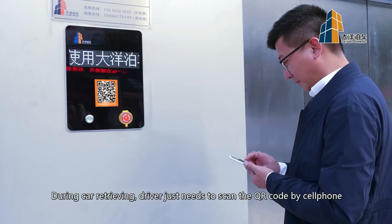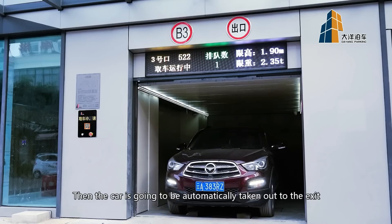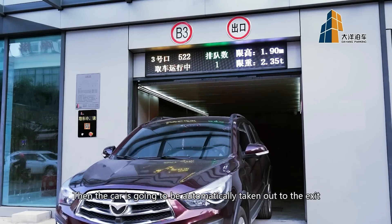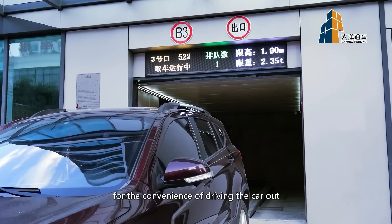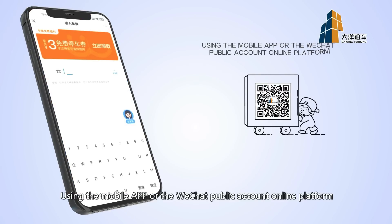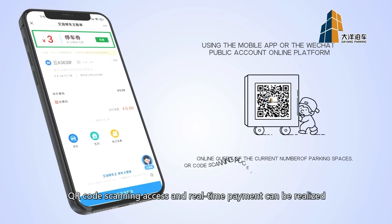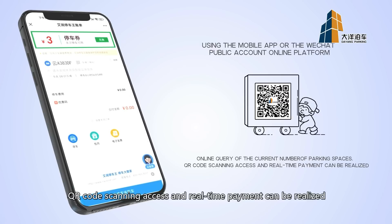During car retrieval, the driver just needs to scan the QR code by cell phone and input the license plate number. Then the car is automatically taken out to the exit for the convenience of driving the car out. Using the mobile app or the WeChat public account online platform, online query of the current number of parking spaces, QR code scanning access, and real-time payment can be realized.